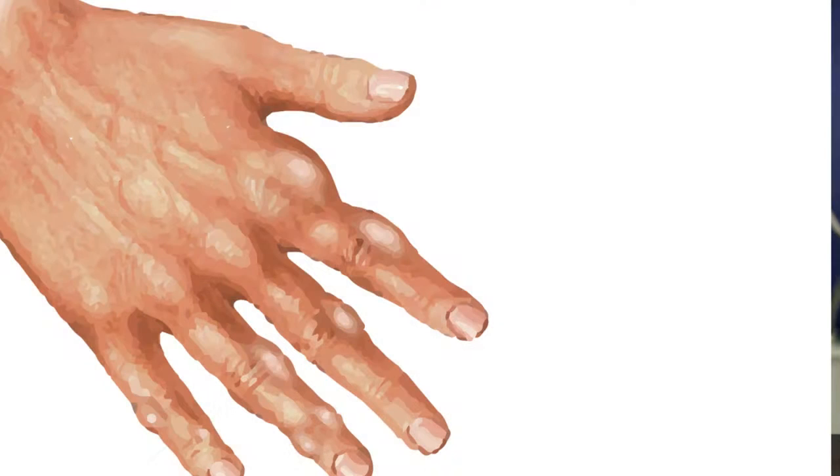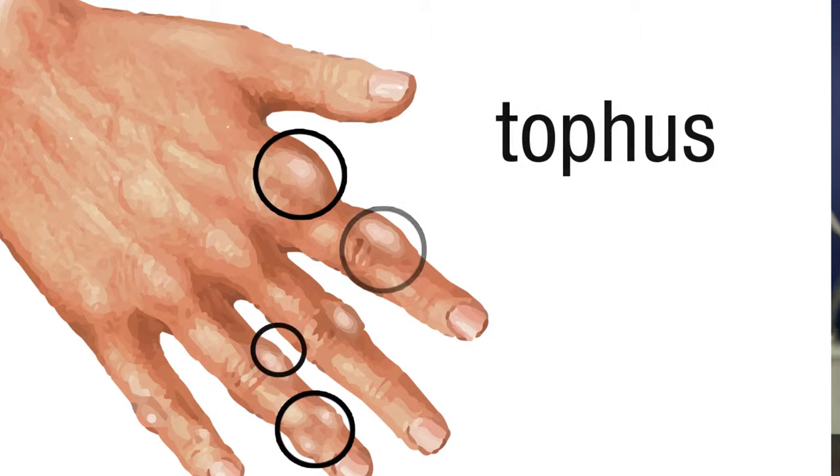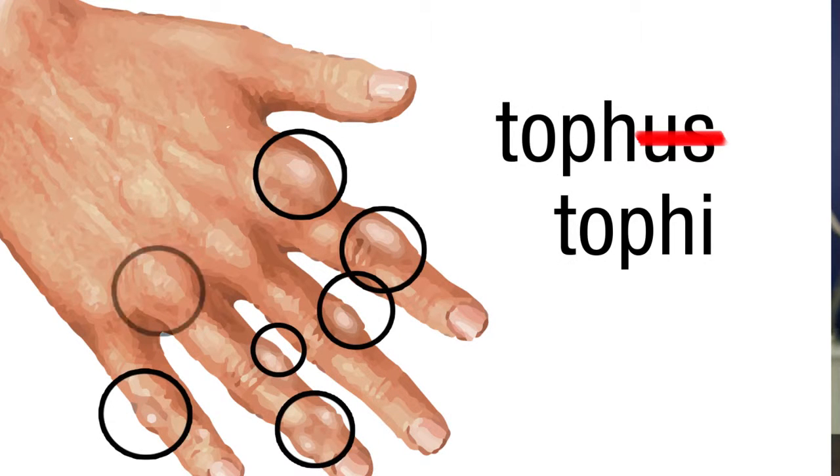Uric acid buildup can occur anywhere in the body. When it does so under your skin, it produces a tophus (plural: tophi) that may resemble rheumatoid nodules, another symptom of RA. Both conditions may also cause a fever and make you feel run down.